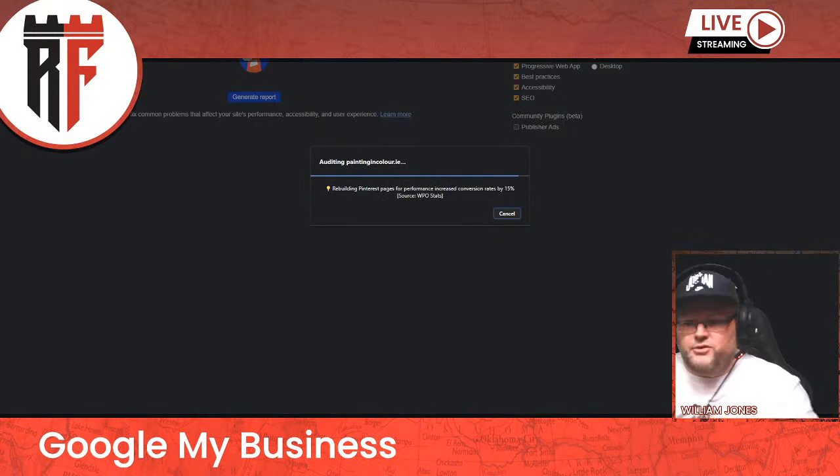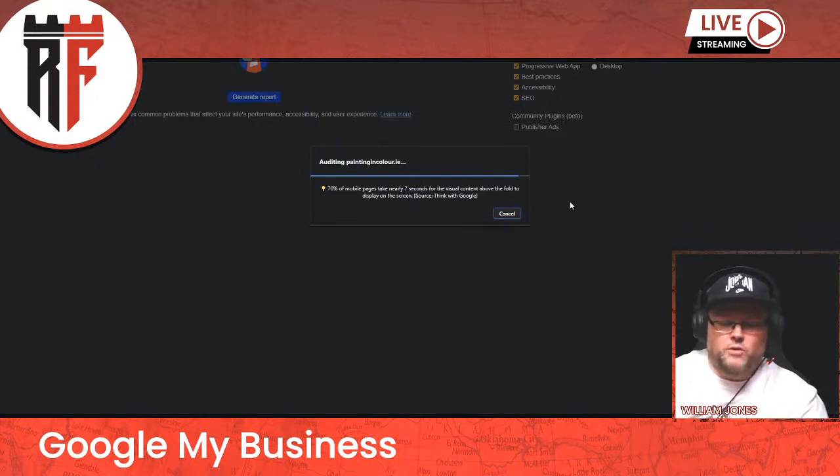Some people care, some people don't, but we want to make sure you're passing your core vitals test. If you're not, I would suggest you get your website rebuilt in Gutenberg and get your core vitals passing and your SEO up. It goes over performance, best practices, and SEO. Specifically, we want to pass on mobile — desktop is very easy to pass, but mobile is the real challenge.